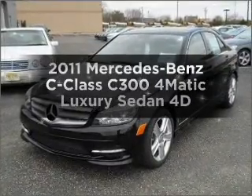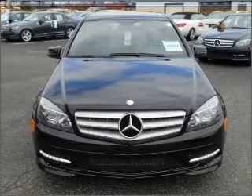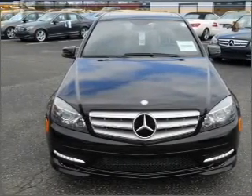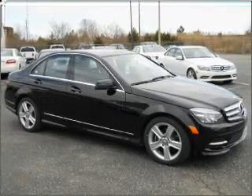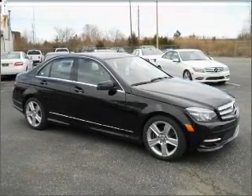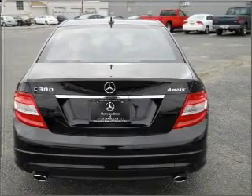Imagine yourself in this 2011 Mercedes-Benz C-Class. This is the set of wheels you've been looking for, with a reliable engine connected to a smooth-shifting transmission. Stand out from the crowd with premium wheels. Brake safely with the anti-lock braking system. Let the sunshine in with a sunroof.